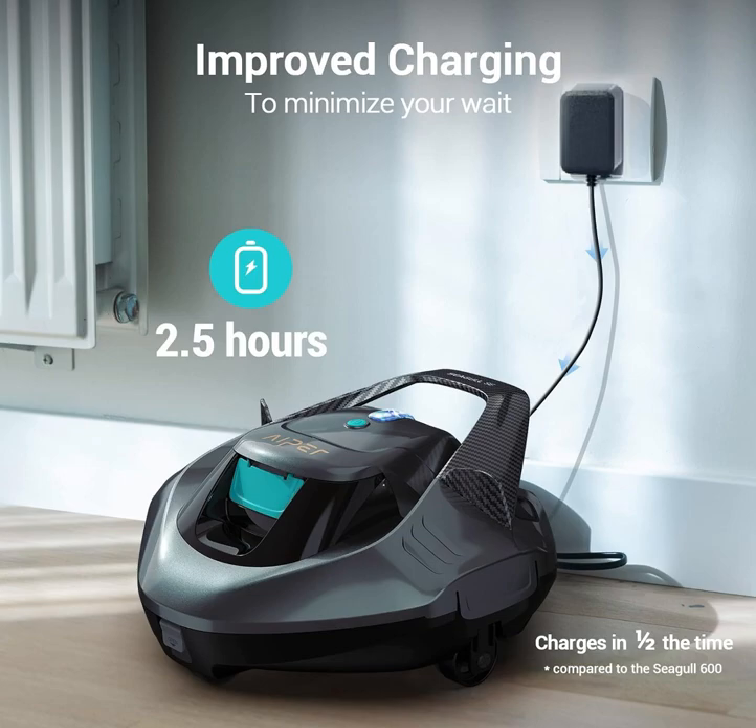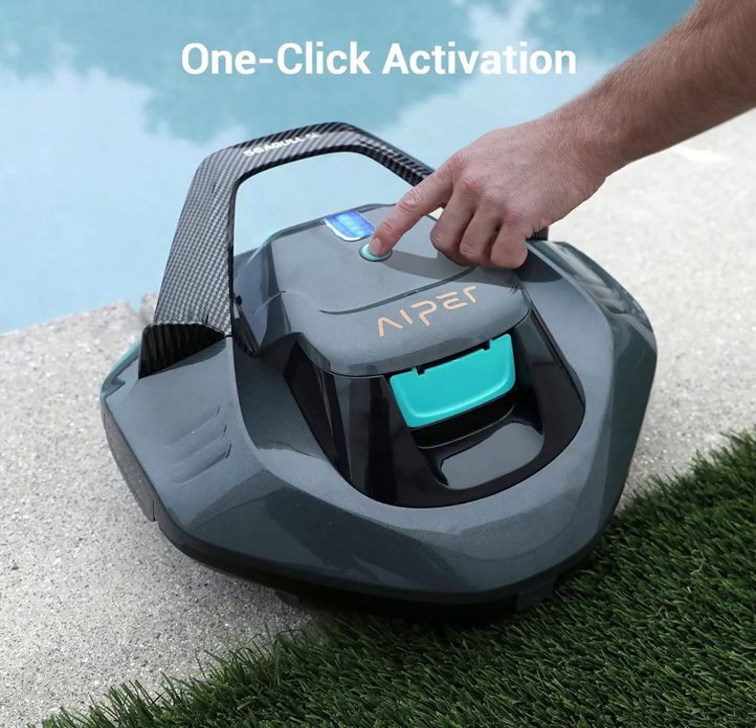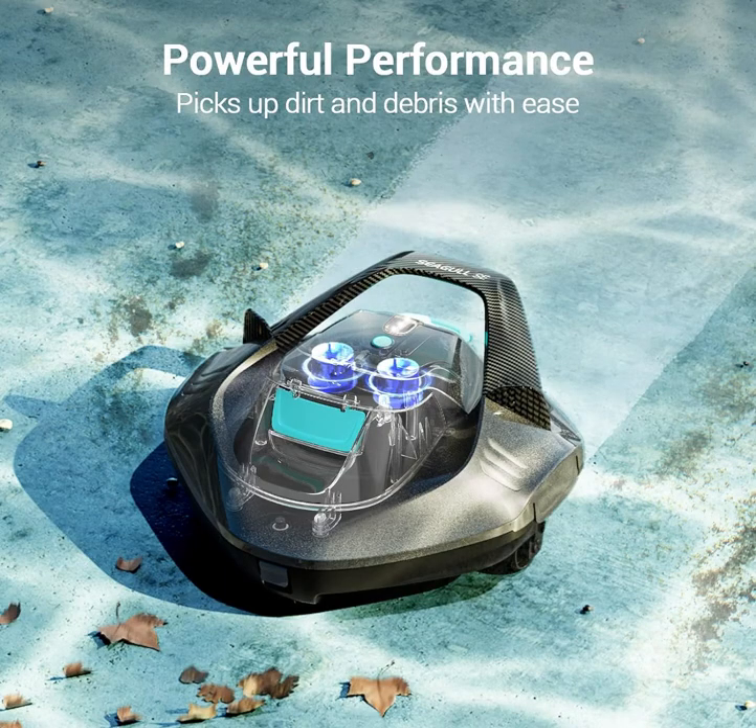Designed for flat pools up to 30 feet, it features an intuitive LED indicator and convenient self-parking function. Dive into effortless maintenance and enjoy a sparkling clean pool with the Hypersegal SE.